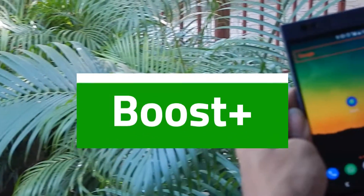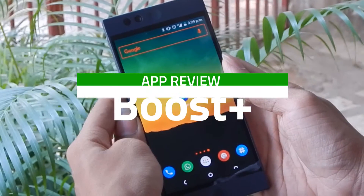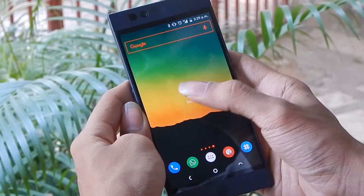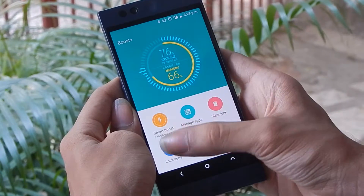There are many memory management and cleaning apps on the Play Store. Some that do nothing, others have a lot of control but are difficult to operate. And then there is Boost Plus by HTC, one of the most visually appealing apps of the said category.